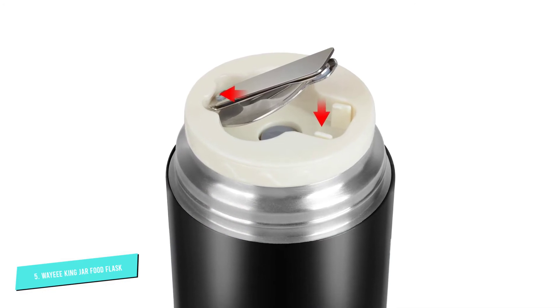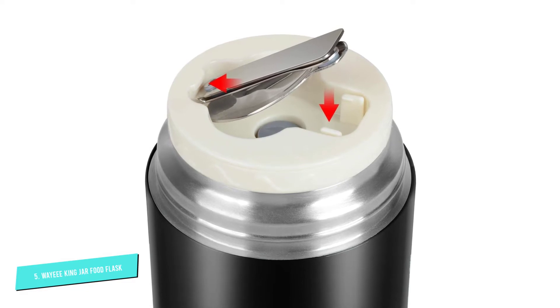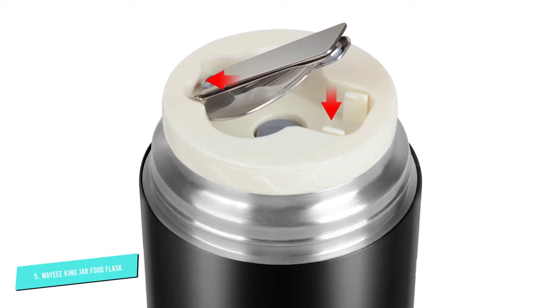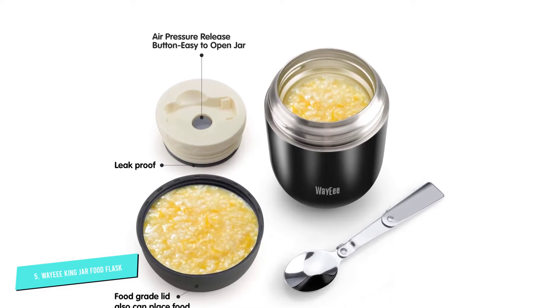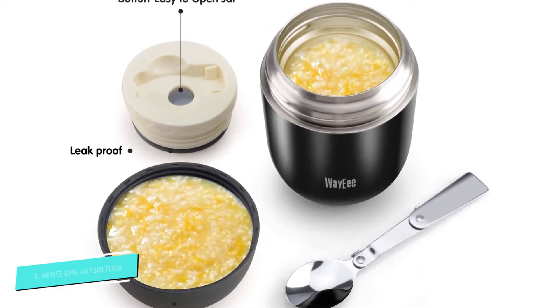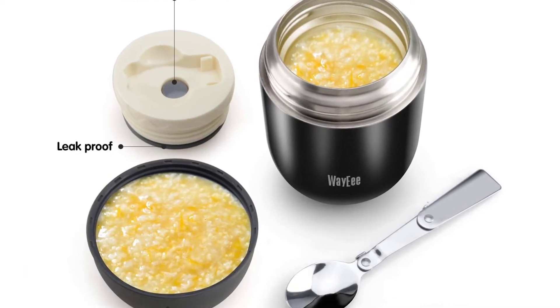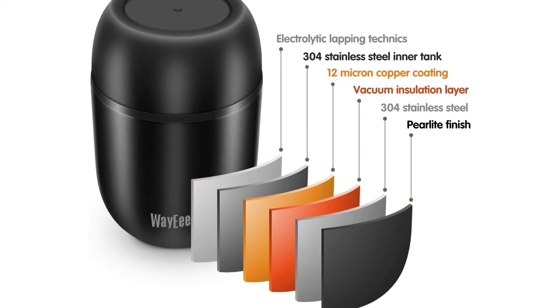This results in a claimed hot and cold temperature retention time of 12 hours. The flask comes with a folding spoon made of food-grade stainless steel. The lid can be used as a bowl, giving you an ideal on-the-go storage and eating solution. A pressure release button is also situated underneath the folding spoon in the flask seal to help with pressure changes.